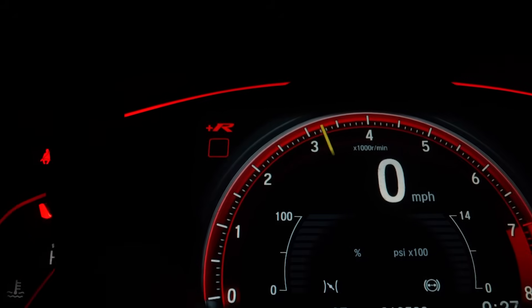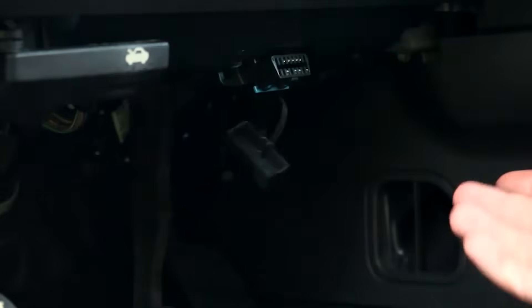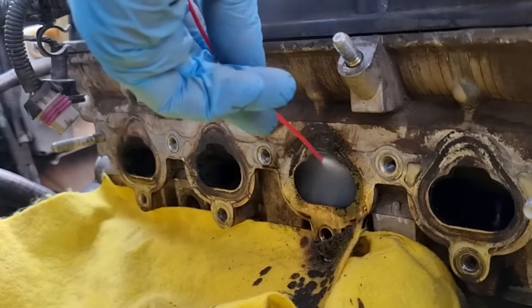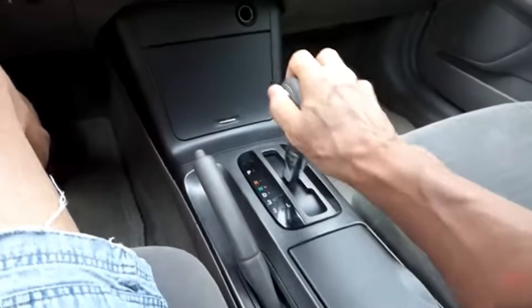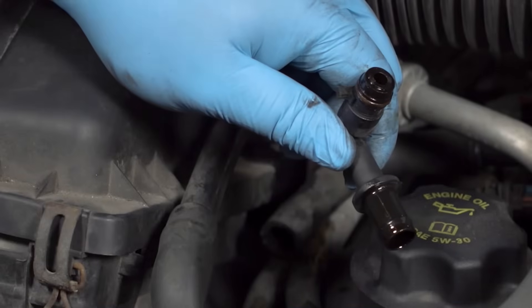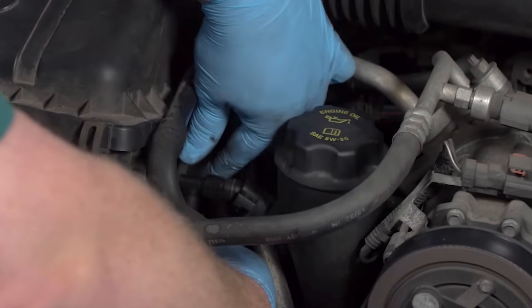Now you know — a wandering RPM isn't a harmless glitch. It's your engine warning you before it cashes out your wallet. If this video helped you catch the problem before it got expensive, hit like and subscribe so you're not blindsided by the next hidden issue. Drop a comment if you fixed your idle another way — your solution might save another driver. And before you go, watch our next video on symptoms of a bad PCV valve, because that one issue alone has ruined more engines than people realize.